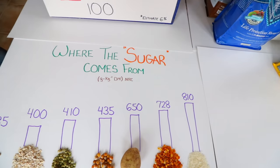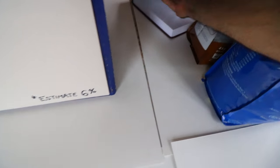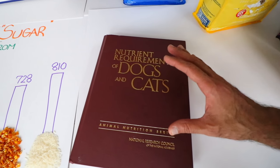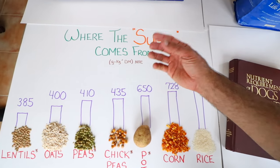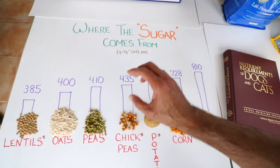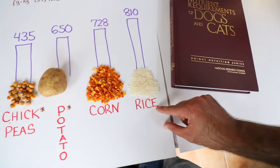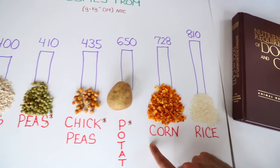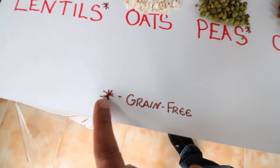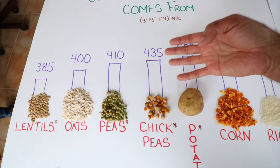A big question is where the sugar is coming from, especially in grain-free bags. This chart sourced from the NRC - the guidelines that are basically the mecca for pet food - shows starch values for ingredients in pet food. Rice has 810 grams per kg of starch. Corn has a super high sugar value. The kicker is the grain-free items: lentils, peas, chickpeas, and potatoes are all used in grain-free food but are packed with sugar.